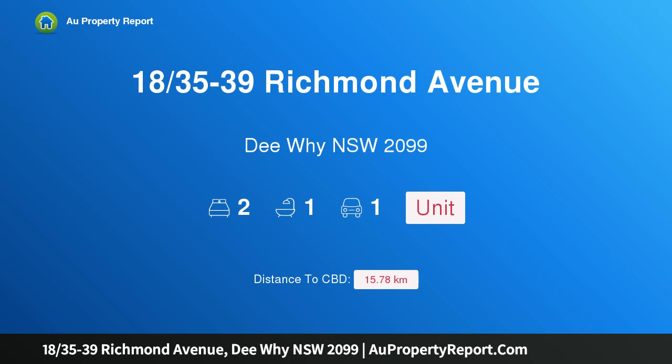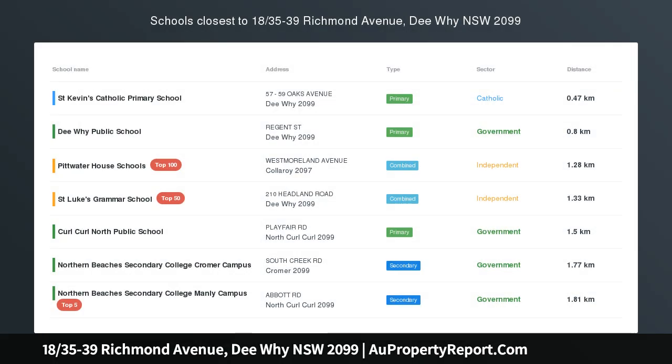Hi, I am glad to introduce property 1835-39 Richmond Avenue, Dee Why, New South Wales 2099.